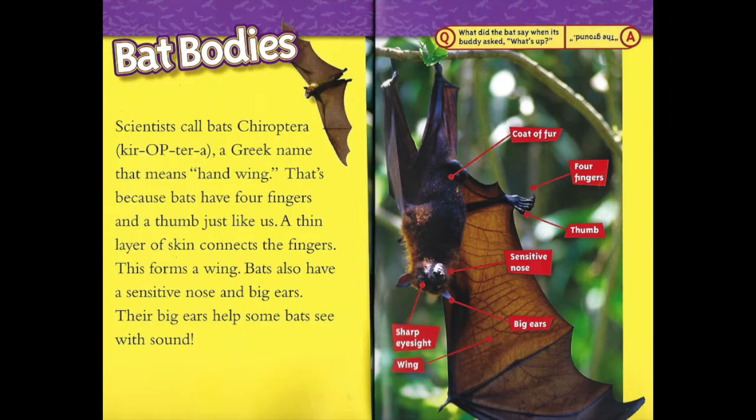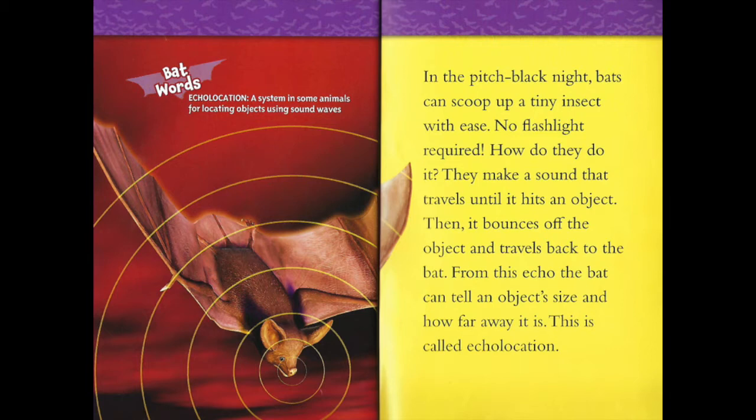Bat bodies. Scientists call bats Chiroptera, a Greek name that means hand-wing. That's because bats have four fingers and a thumb, just like us. A thin layer of skin connects the fingers — this forms a wing. Bats also have a sensitive nose and big ears. Their big ears help some bats see with sound. In the pitch-black night, bats can scoop up a tiny insect with ease. No flashlight required.